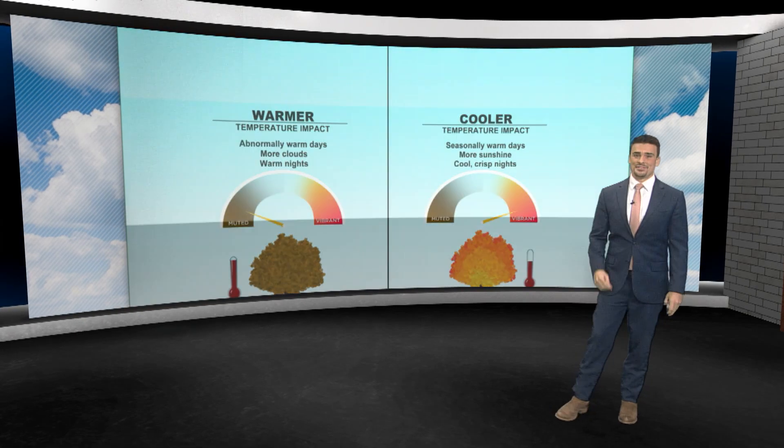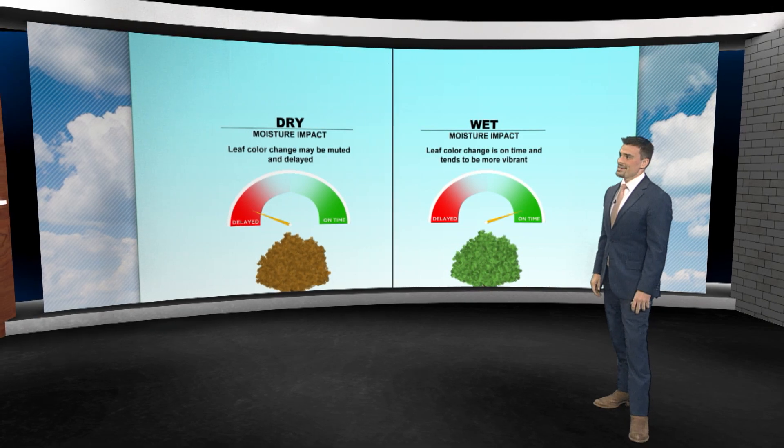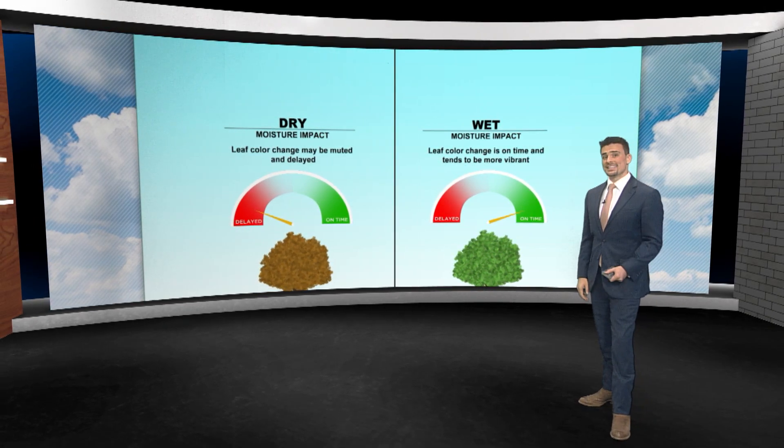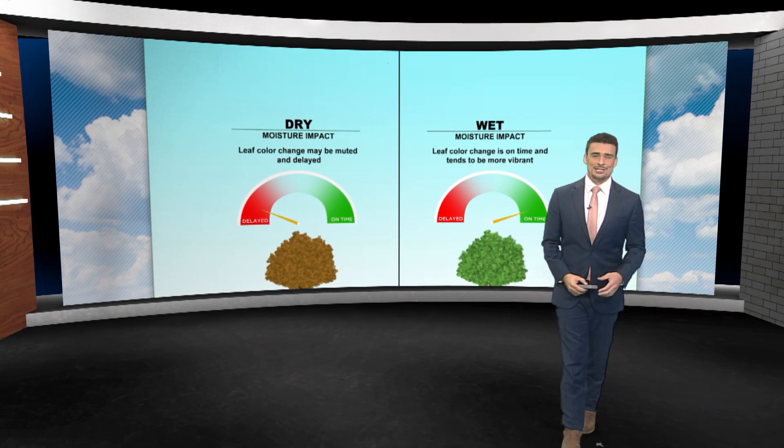Colors are going to be really vibrant. Get a lot of those cool nights in a row, keep it going throughout the fall, and great color is expected. When it comes to rainfall, this is a big deal as well. Heat stress is a real thing on trees, especially in the summer.